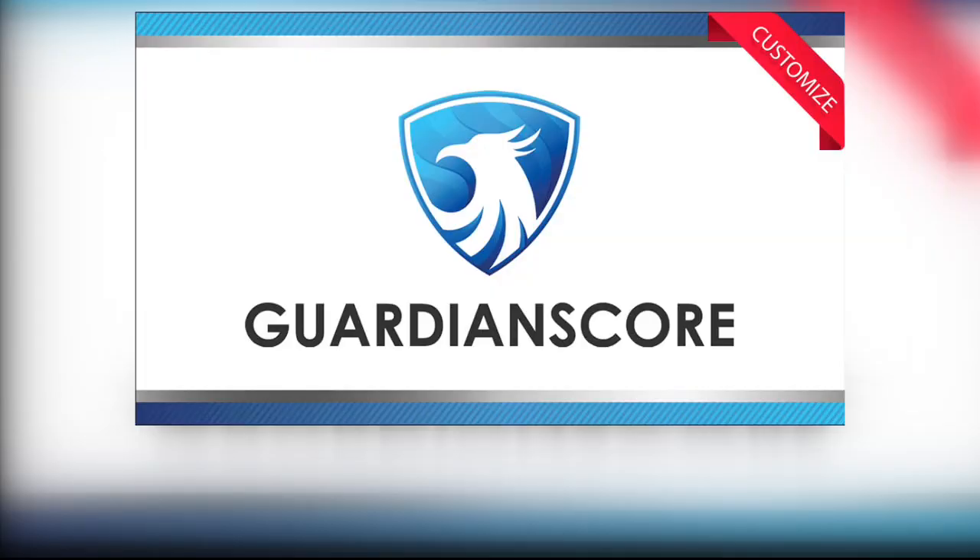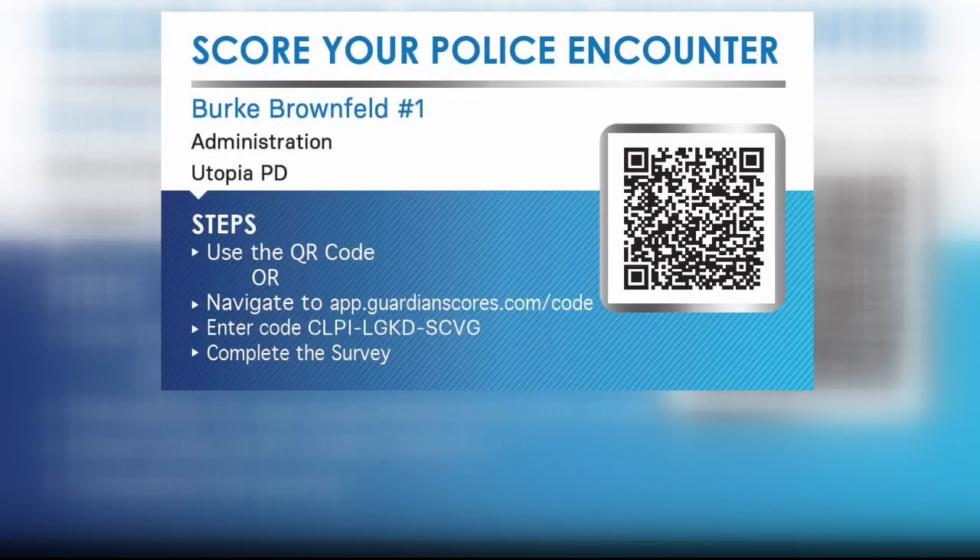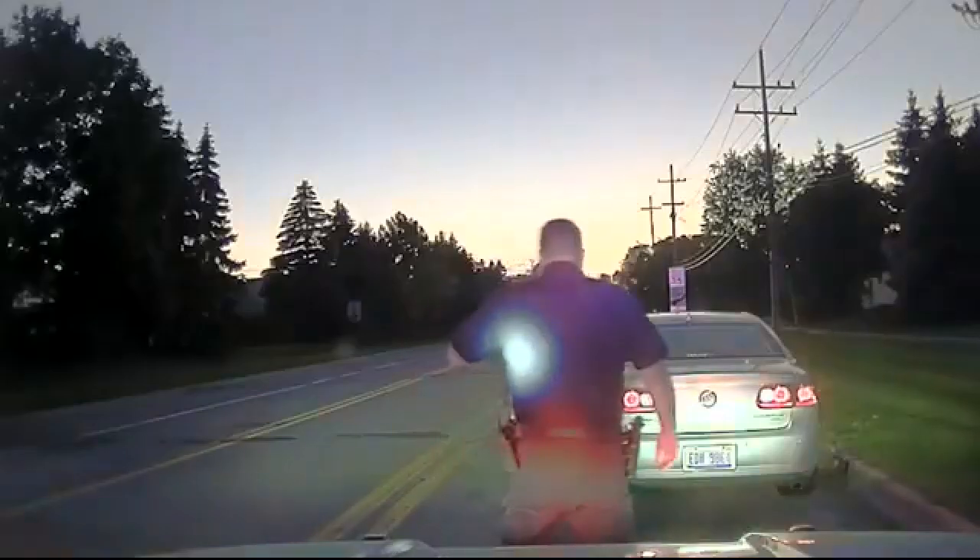It's a short and simple survey, and it leaves you 100% anonymous. Guardian Score gives you the power to rate police officers using a QR code assigned to officers on their business card that links to a survey and a rating scale.